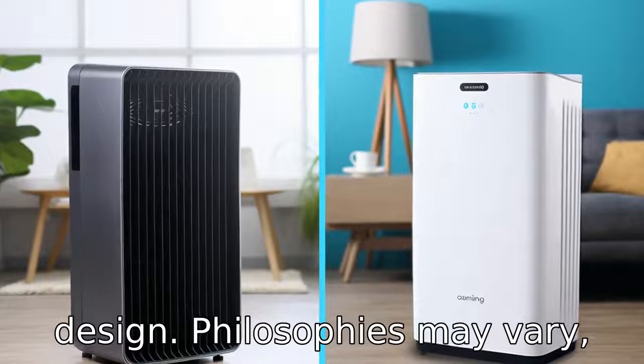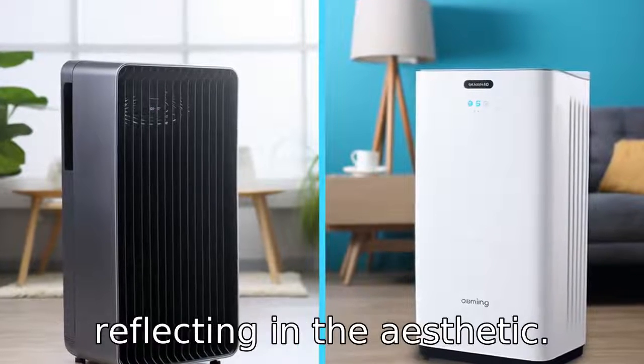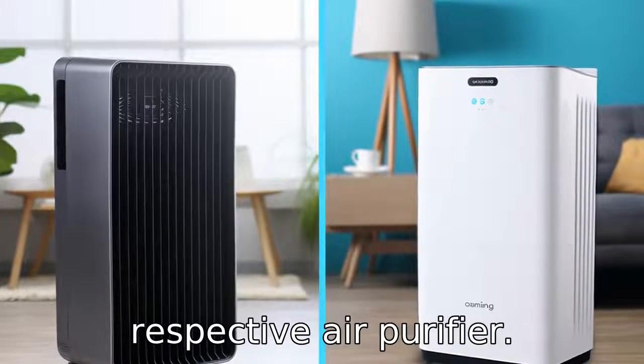While both companies are Korean, their design philosophies may vary, reflecting in the aesthetic and functional aspects of their respective air purifiers.